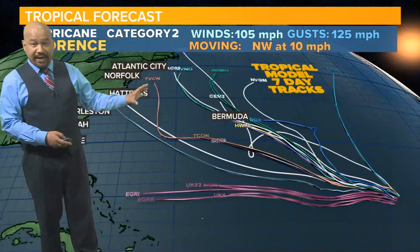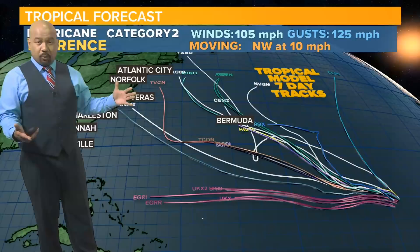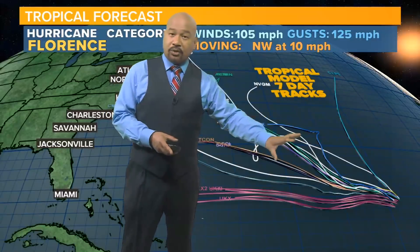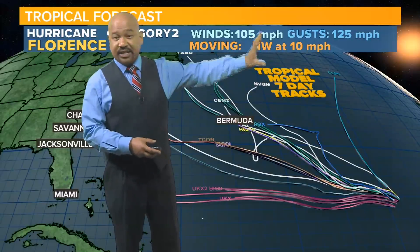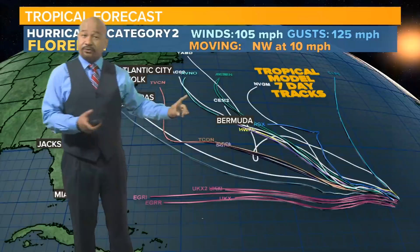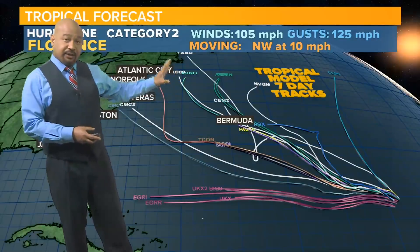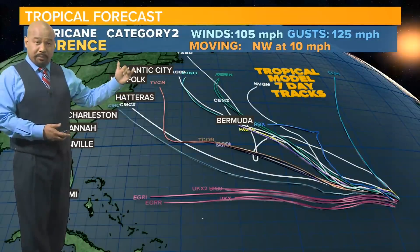Other than the official track, the spaghetti models — various models throughout the world giving variations of expected tracks — show differing outcomes. Some tracks, just a few of them, take it on a very strong northerly trajectory over the next 24 hours, keeping it out in the North Atlantic. A few models have it crossing through the areas around Bermuda and then continuing northwest, potentially affecting areas from New England to possibly the northern mid-Atlantic.